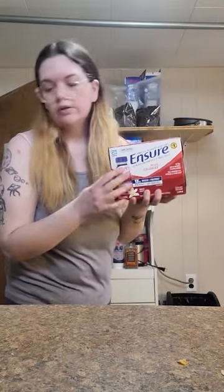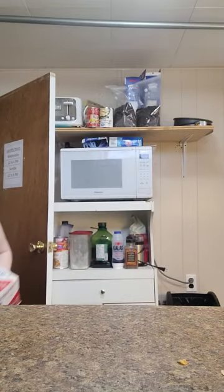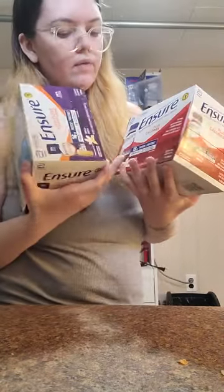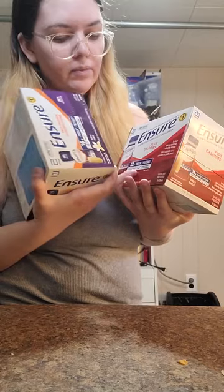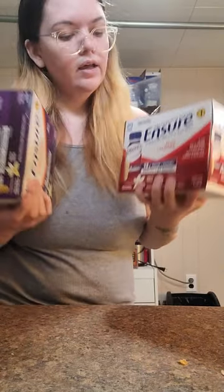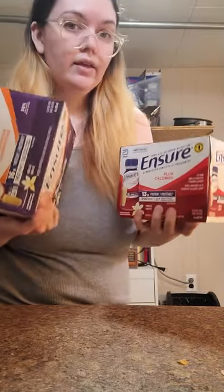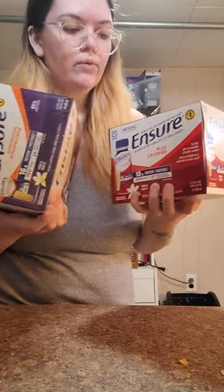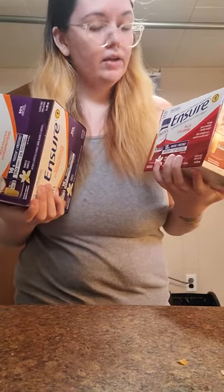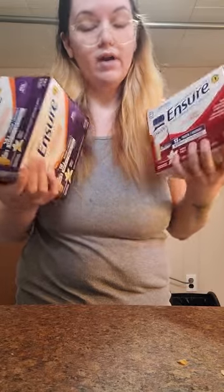I got Inchers — this one and the low-cal, high-protein one. The one with more calories actually has more protein than the 240-calorie one, so it just depends what else you're having during the day. These are very tasty and way better quality than a lot of other brands. I got a bunch of these, but I'm only showing two.